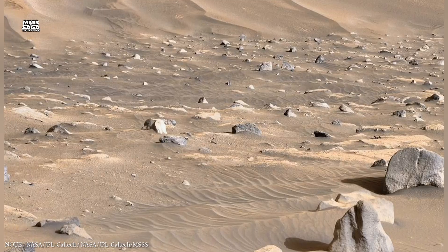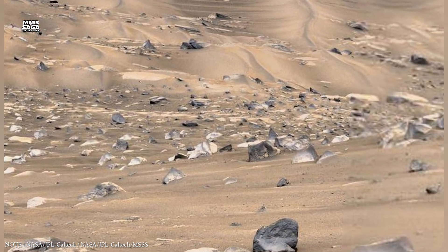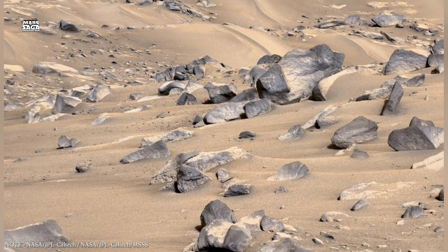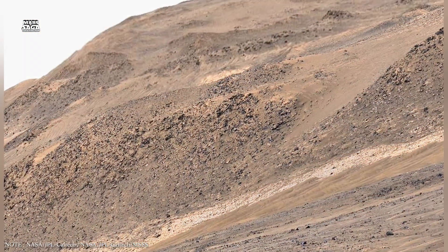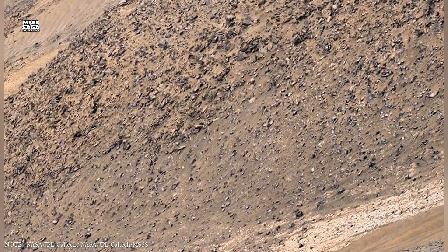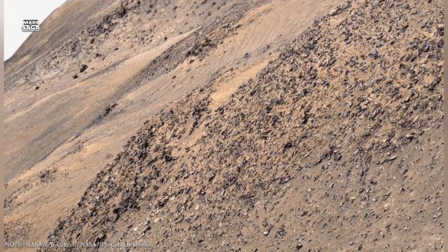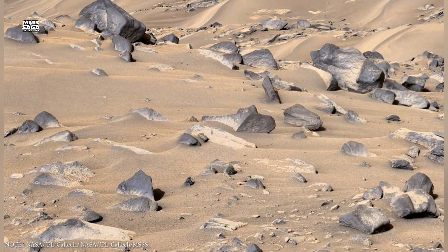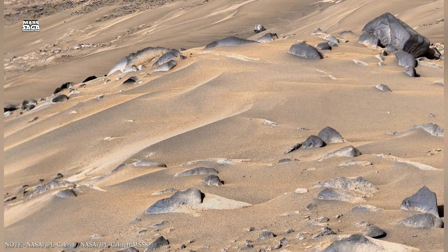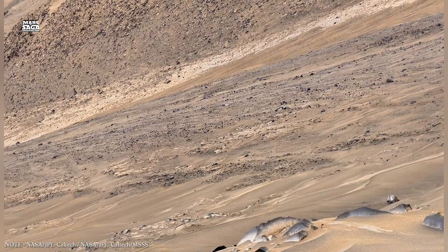Salt plays a key role in this underground environment. Salts lower the freezing point of water, allowing briny mixtures to remain liquid at temperatures where pure water would freeze solid. On Earth, similar salty environments exist in deep underground caves, Antarctic ice, and desert basins. In many of these places, microbial life survives despite extreme conditions. This has led scientists to consider Mars's underground as one of the most promising locations for ancient or even present-day life.